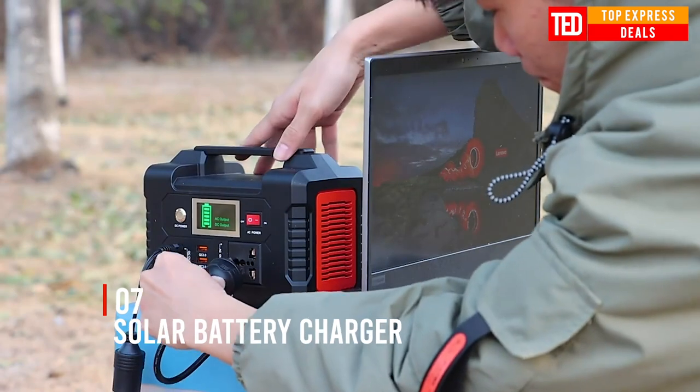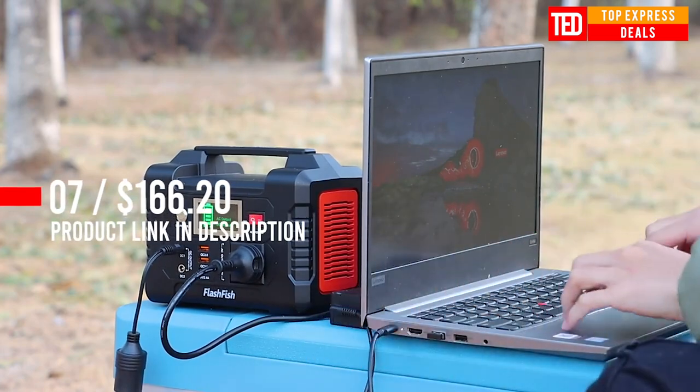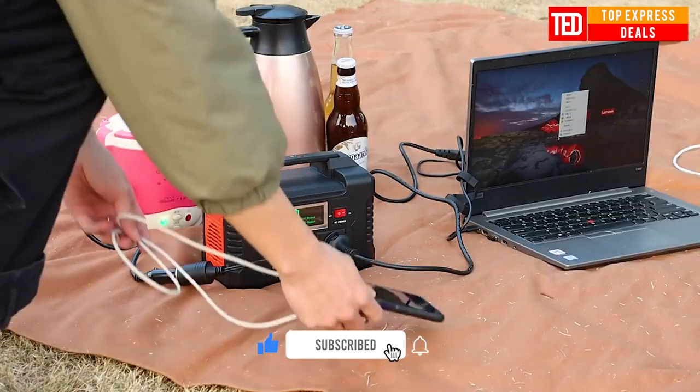Solar Battery Charger — embrace the convenience of multiple charging with the Flashfish EA200 Portable Power Generation on the go. The Flashfish Portable Power Station EA200 is designed for outdoor activities and power supply.